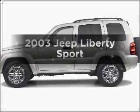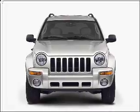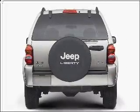Imagine yourself in this 2003 Jeep Liberty. Travel the roads in style and comfort in this great vehicle, with a reliable 6-cylinder engine connected to a smooth shifting transmission.